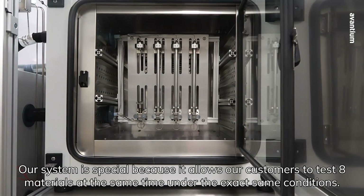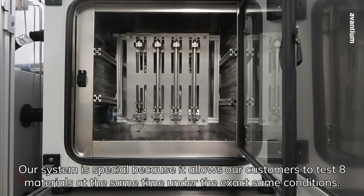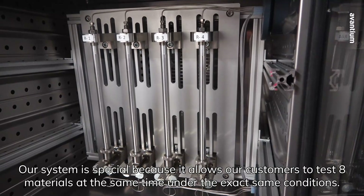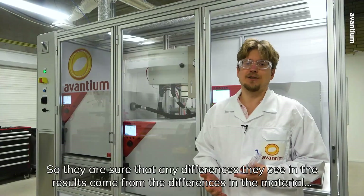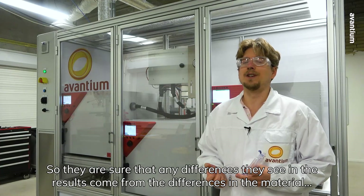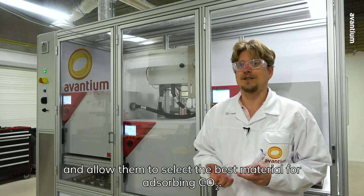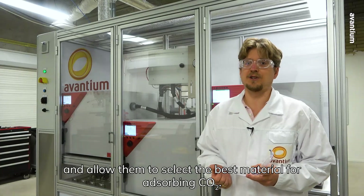Our system is special because it allows our customers to test eight materials at the same time under the exact same conditions, so they can be sure that any differences they see in the results come from the differences in the material, allowing them to select the best material for absorbing CO2.